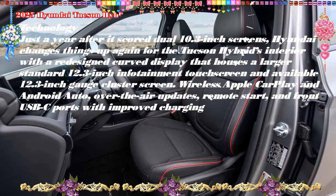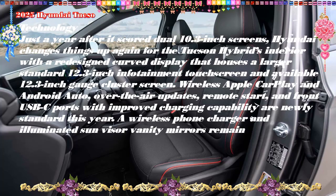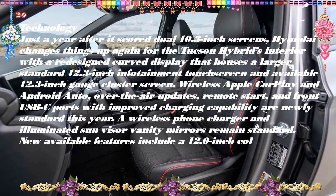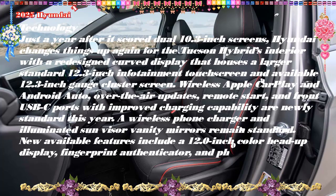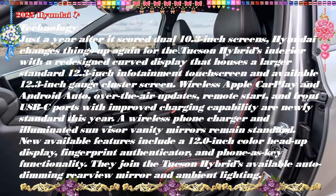The plug-in hybrid also gains a Green Zone mode, which switches the system to pure electric driving. Pricing and which one to buy: The price of the 2025 Hyundai Tucson hybrid is expected to start around $34,000 and go up to $47,000 depending on the trim and options.